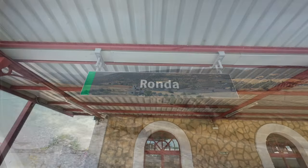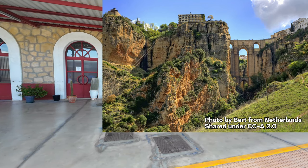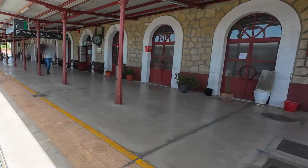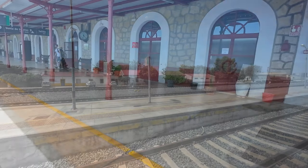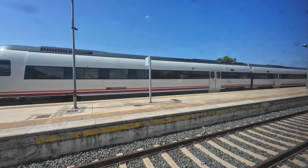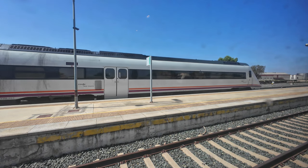After an epic journey, we reach Ronda, one of the most beautiful villages in Andalusia. We departed Algeciras at an altitude of 9 meters, reaching 740 meters here — an ascent of 731 meters in 106 kilometers. This is why the track meanders so much along the mountains: it needs to gain altitude. And even doing it this way, gradients on this line reach 23 meters of elevation per 1,000 meters of track. In railway terms, this is quite steep.